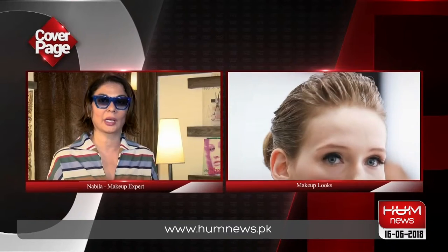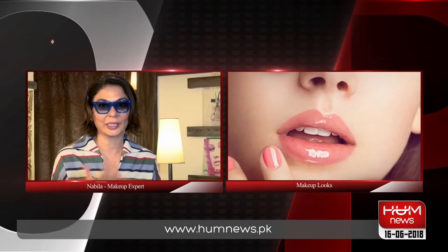Hair up is a very good idea, shorter hair is lovely for the summer and light make-up, natural eyebrows, shiny lips, beautiful summery look.